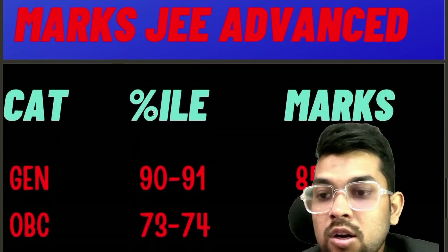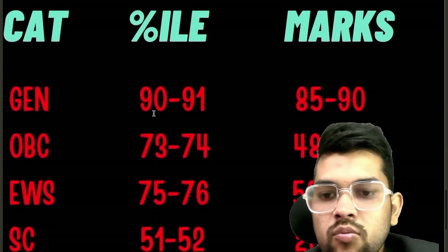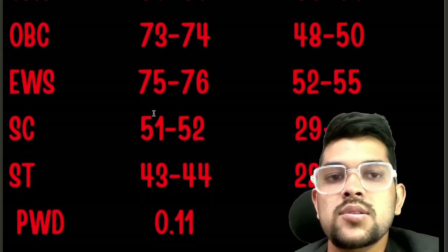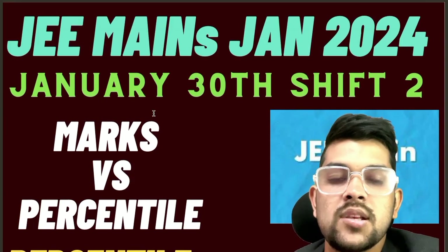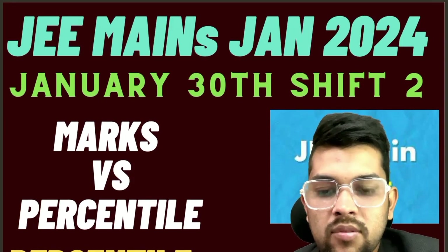The expected cutoff marks for JEE Advanced are: General and OBC 85 to 90, EWS 48 to 50, SC 52 to 55, ST 29 to 31, and PWD 22 to 24 — you just need to reach the center. This was the complete information regarding JEE Mains 24 January shift 2 marks versus percentile and expected cutoff for JEE Advanced. Thank you.